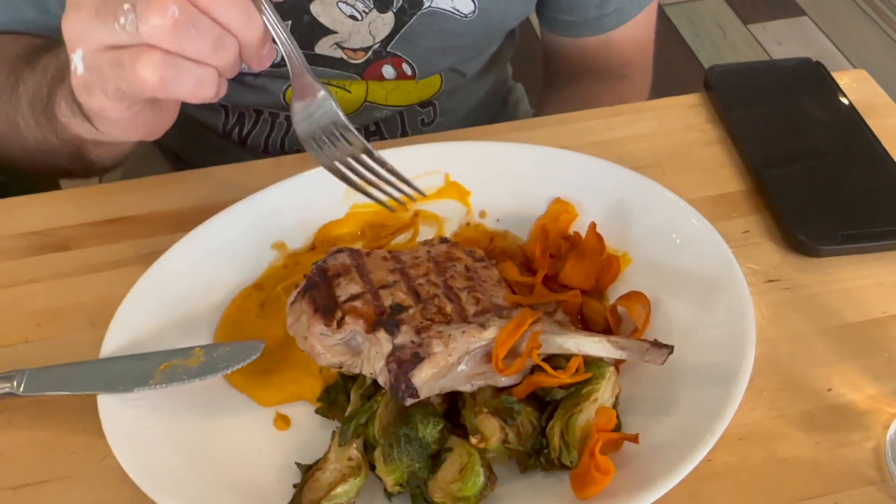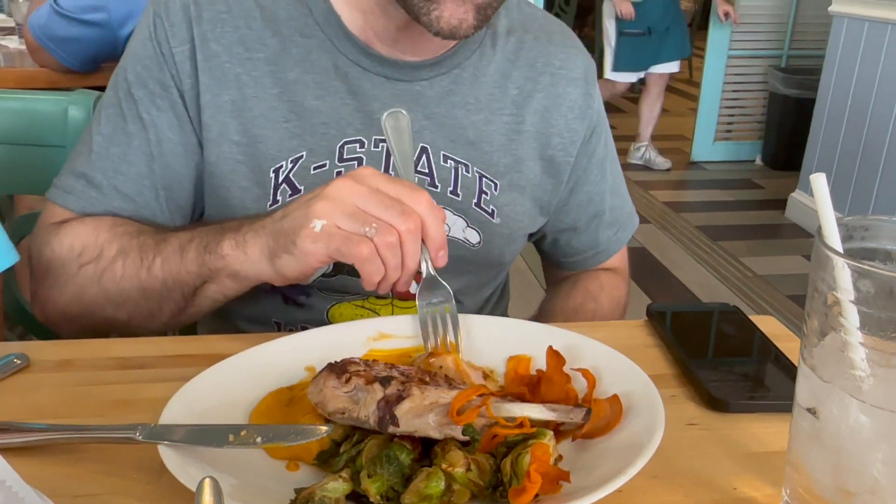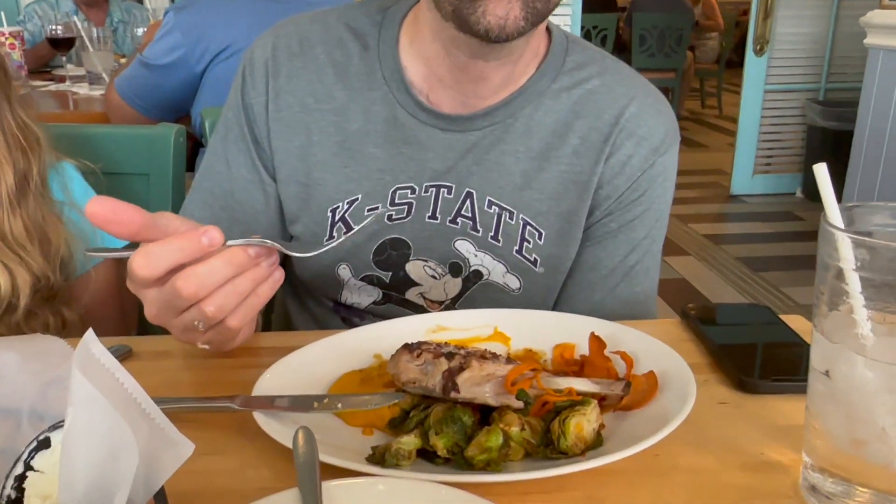The pork chop is perfectly done — really juicy, a nice thick cut chop — and that sauce they have on it is just delicious. Everything we've had here has been really well done. You always have to ask what their special of the day is because they always surprise you with something different and delicious. The Brussels sprouts are perfectly cooked — nice seasoning, a little bit of char, not bitter at all — just perfectly prepared.